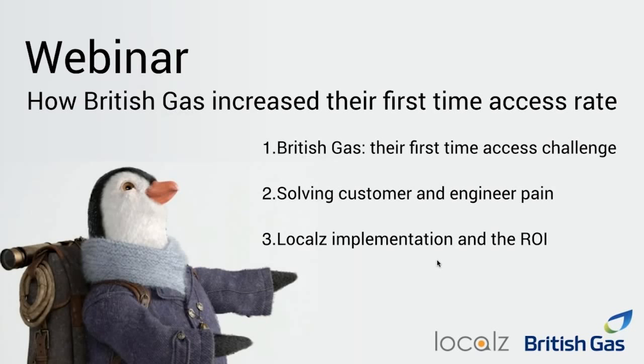Since you've scaled across your large population of engineers, what are the benefits you're seeing now? We talked about first-time access and we are getting into more customers' homes first time because we're communicating better with them. We have a net promoter score with a specific question around whether you were contacted by the engineer before your visit. Where engineers are using the app, we've seen a higher response rate confirming they are getting those contacts, so we know the messages are getting through and because of that we get more access.